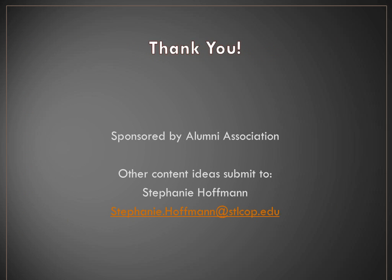I want to thank the Alumni Association for sponsoring this webinar. This content came from a suggestion from a member of our Alumni Association. If you have other content ideas, please submit them to Stephanie Hoffman. I'd love to address any questions — if anyone has experience with these guidelines they'd like to share, please feel free to open up for comments, feedback, or questions. There is a box available if you'd like to type any questions.